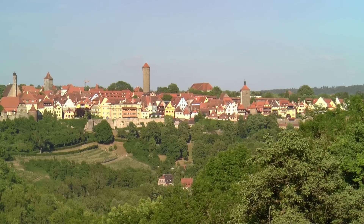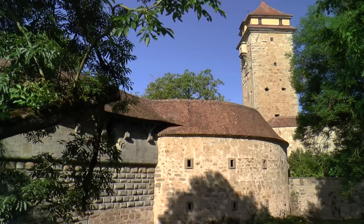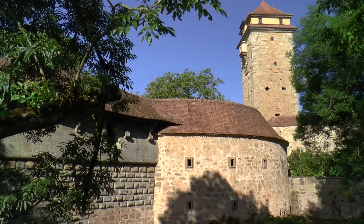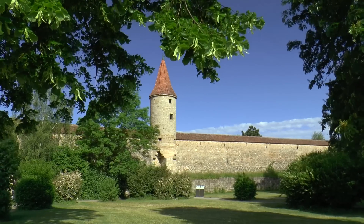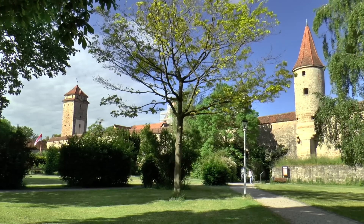Rothenburg ob der Tauber, a main town of the Romantic Road, where the German Middle Ages are preserved to this day, and millions of visitors are being transported to a fascinating time.